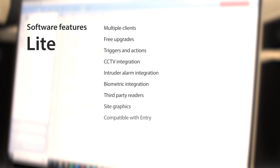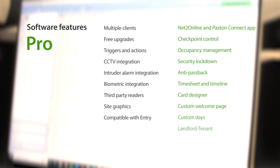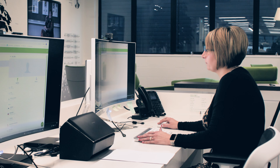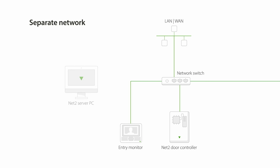The powerful software is available in two versions. Lite is completely free and suitable for most sites. Pro offers extra features for more flexible and advanced access control. You can install it on multiple PCs and you'll never have to pay for an update.